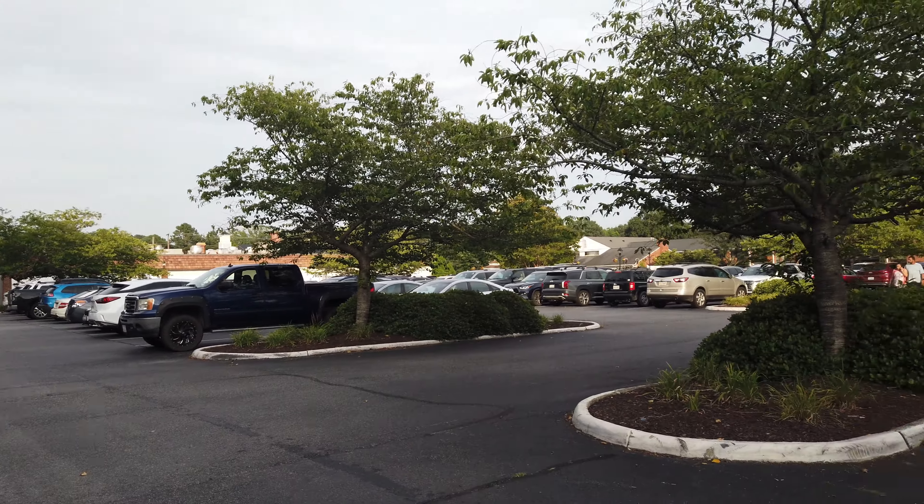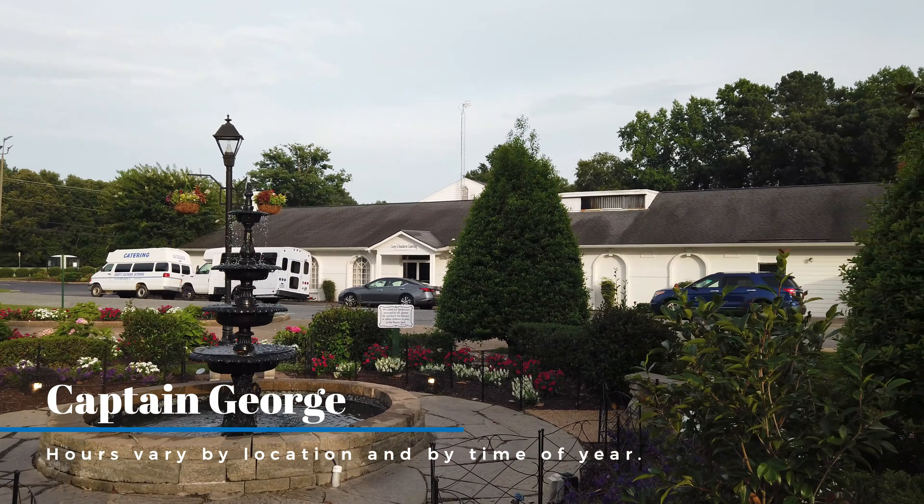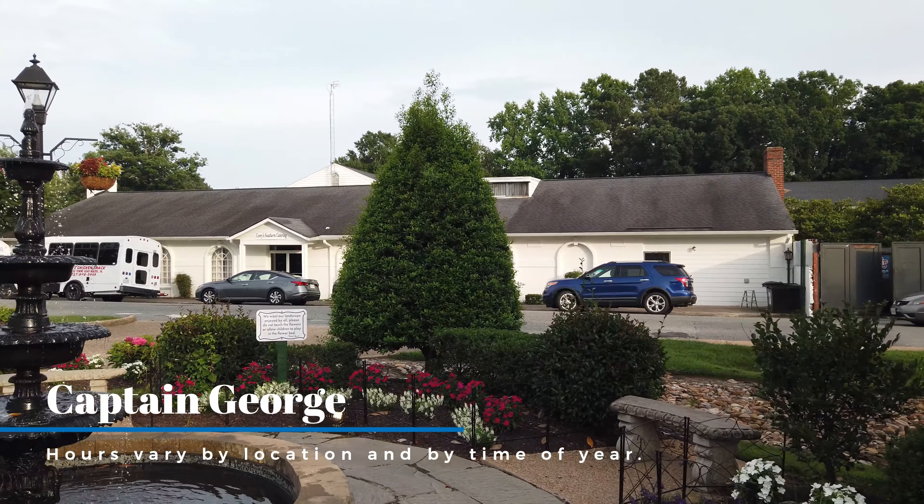The first thing we're going to look at here is the parking lot, which is huge. You're not going to run into any problems, and the best thing about the parking is that it is 100% free.